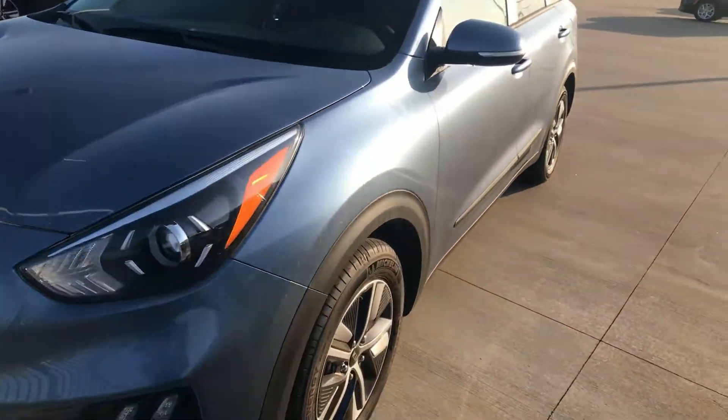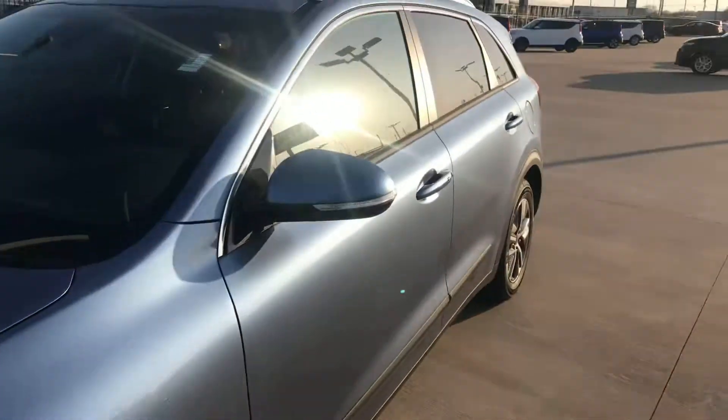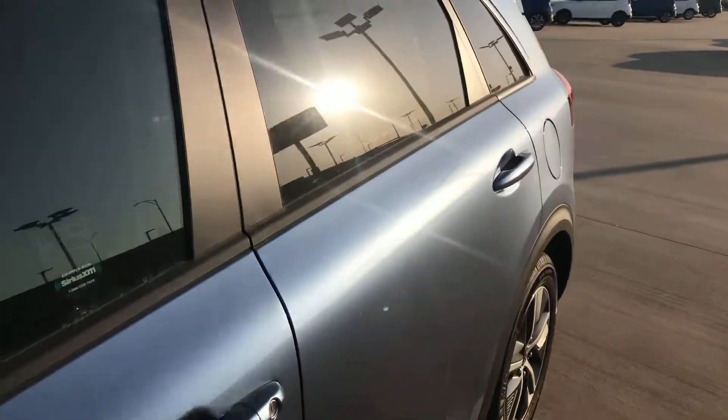Hey, good afternoon Aliyah. Kyrie here with Midwest Kia of Wichita. Just wanted to give you a quick video walk around of one of the 2020 Kia Niros that we have available.